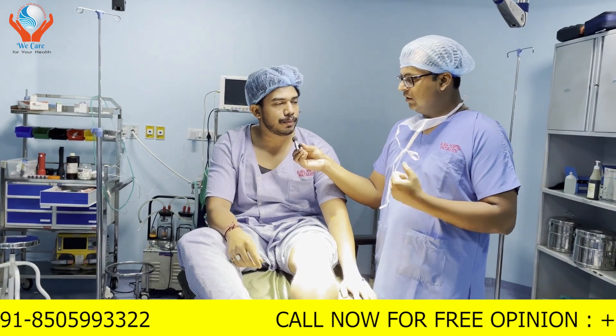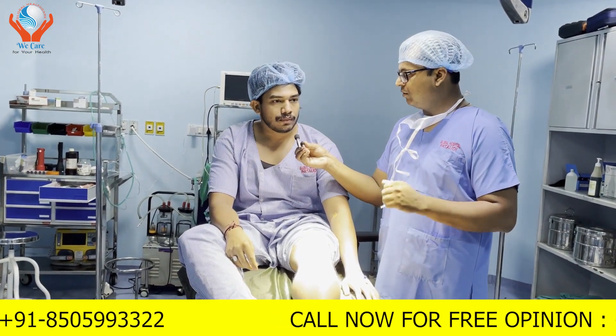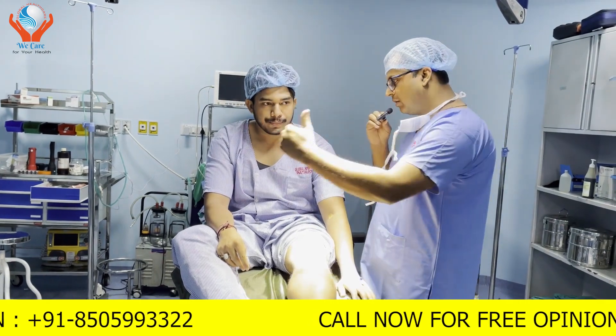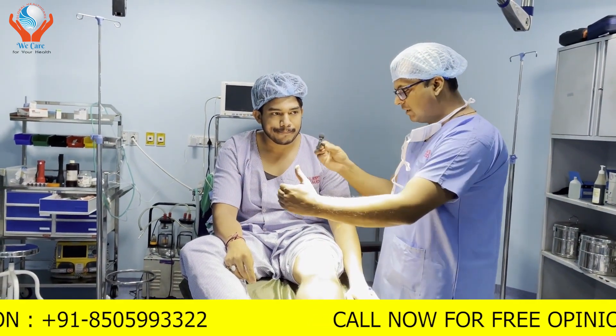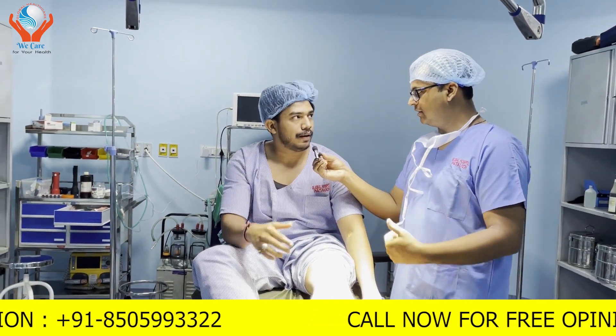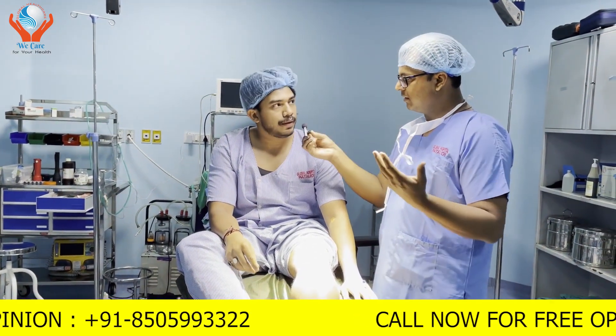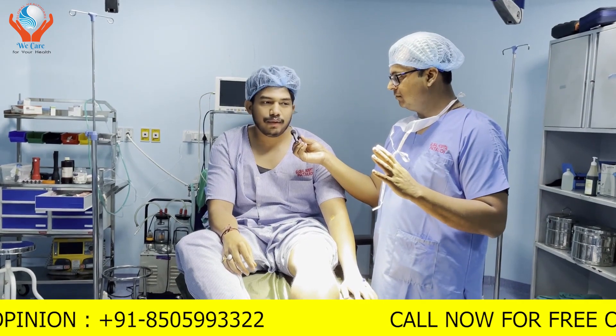Yes, it is there too. Did you feel locking? No, I didn't feel locking. As compared to your right knee, it's coming closer to the right knee. And you are doing exercises also? Physiotherapy? No, I don't do exercise.